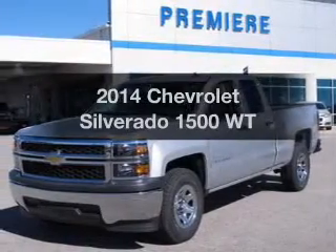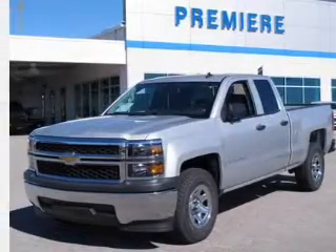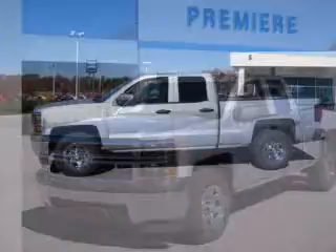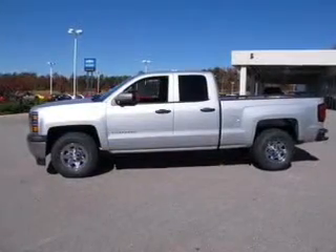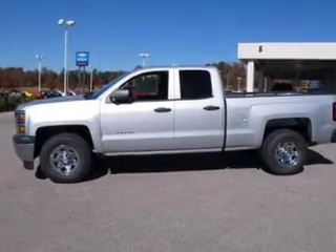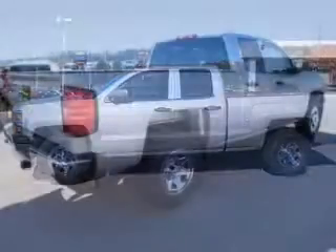Get noticed in this 2014 Chevrolet Silverado 1500. If you're looking for an automobile with great attributes, look no further. The powertrain includes rear-wheel drive with a reliable six-cylinder engine driven by a six-speed automatic transmission.